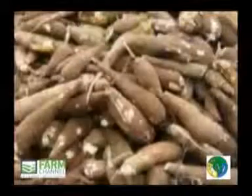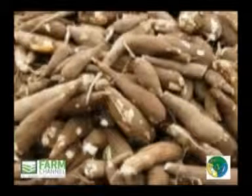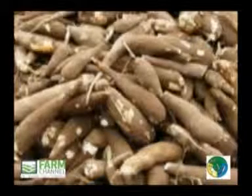Practically free of any visible foreign matter except permitted substances used to prolong its shelf life. The cassava roots are free from external moisture, excluding condensation due to cold storage.